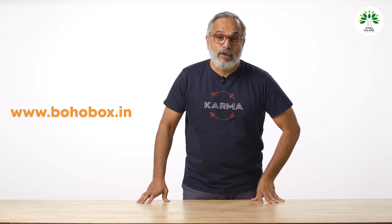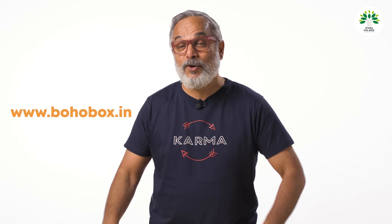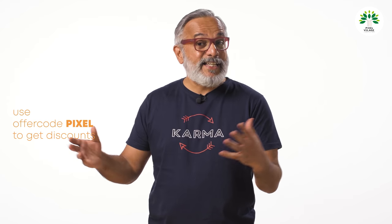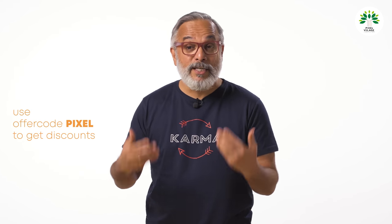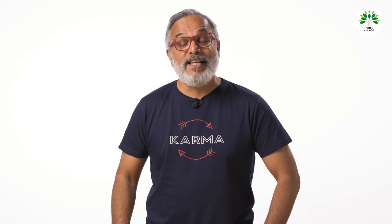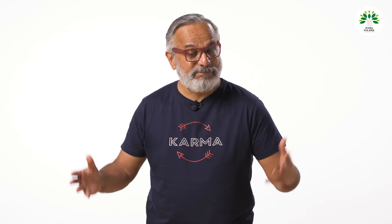Today's video is sponsored by Bohabox.in, the t-shirt manufacturers. They make t-shirts for boys and girls, available in various sizes and shapes. You can even select them by theme, and we have very appropriately selected today's theme as karma.